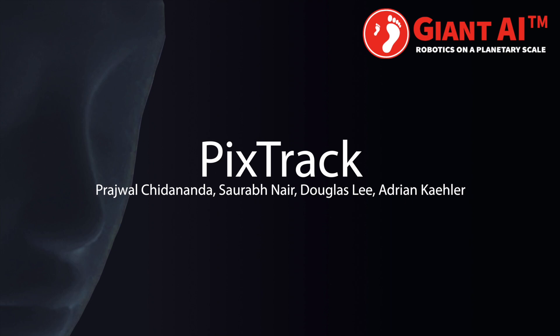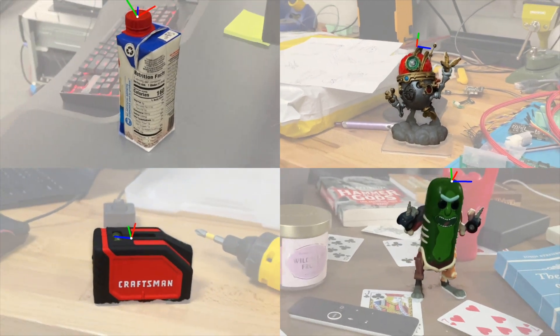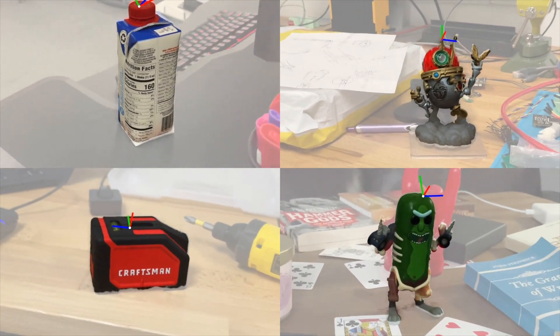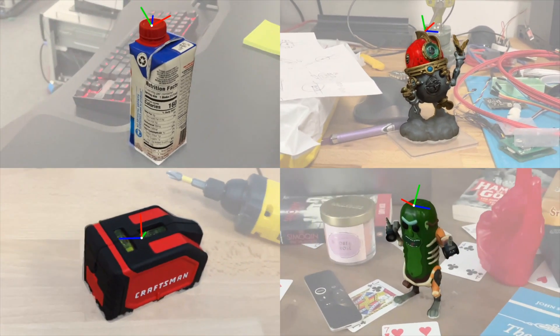We propose PixTrack, a vision-based method for object tracking, which uses NeRF templates and feature-metric alignment to robustly track the six-DoF pose of a known object.